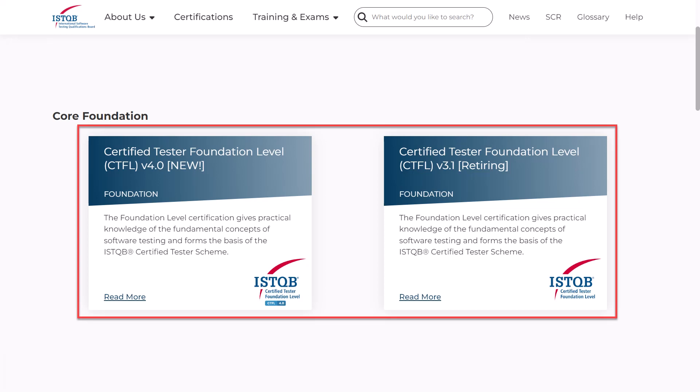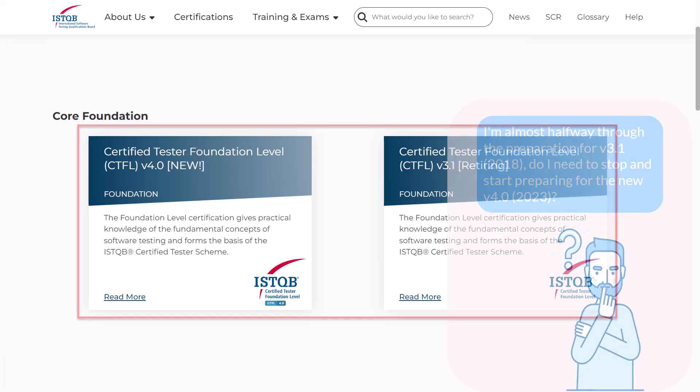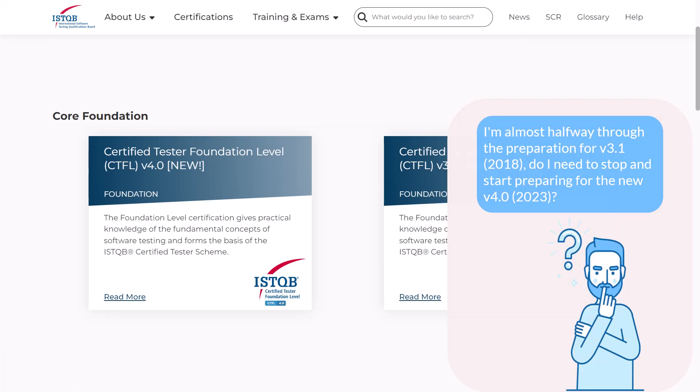This brings a lot of confusion to those who have been preparing for the exam for some time, and to those who have just decided to prepare for the Foundation Level certification. Candidates have such questions as: I'm almost halfway through the preparation for version 3 — do I need to stop and start preparing for the new version? Or: I haven't started yet — is it better to prepare for version 3 or version 4? Let's try to find answers to these questions.